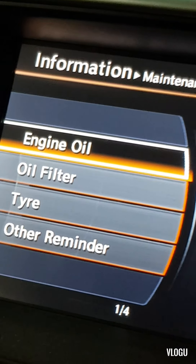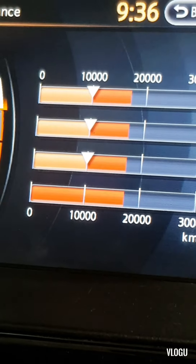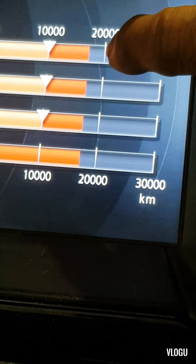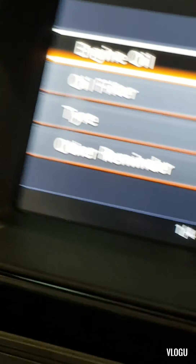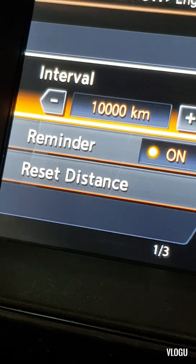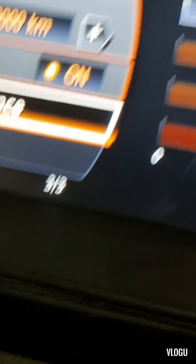You can see there: engine oil, oil filter, tire — another reminder. For the oil, it's already due for about close to 20,000, so the service is really due for this car. Just enter that one, then scroll down to Reset Distance and press Enter. You can see it goes to blank on the engine oil.